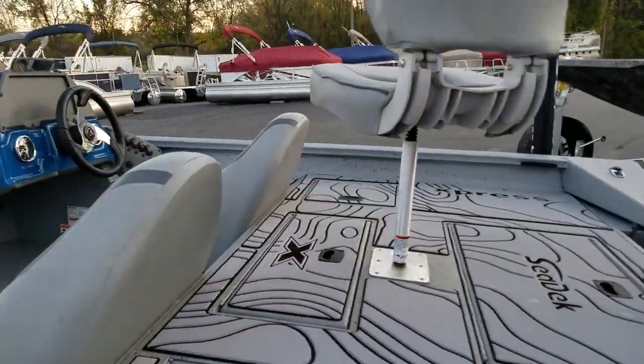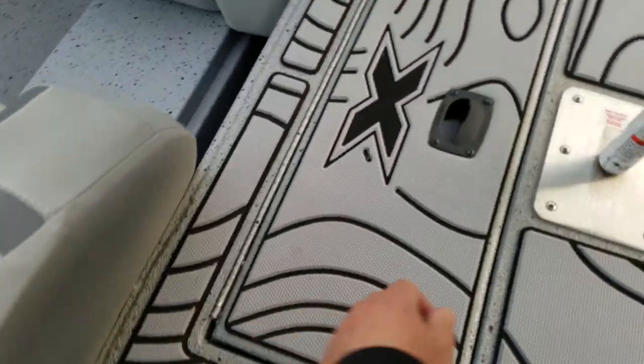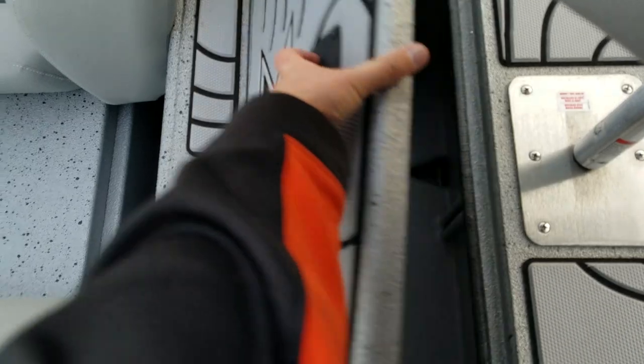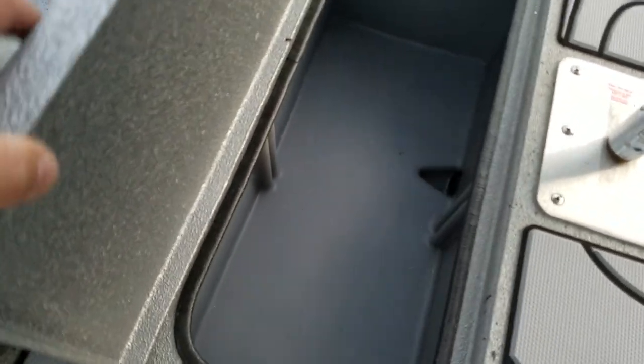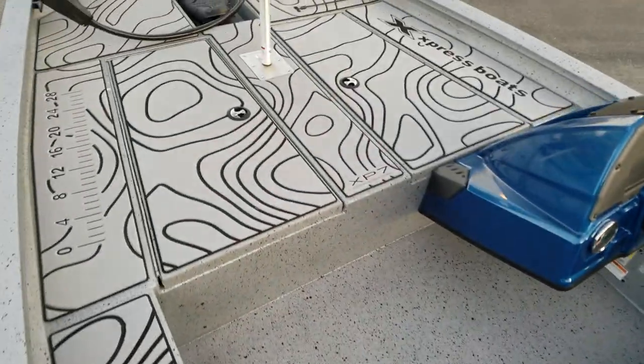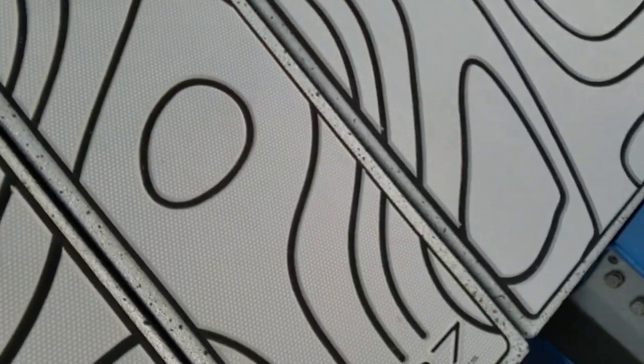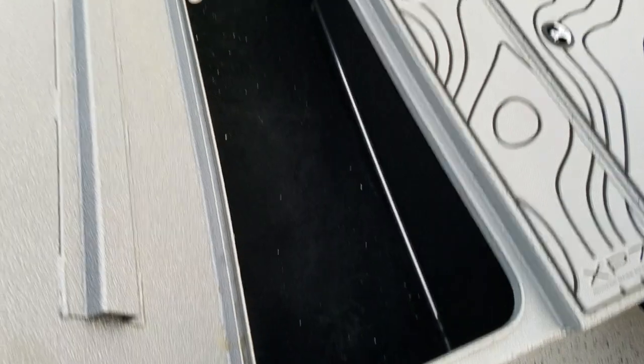Very nice sized bass live well in the rear — decent size. Lockable storage up on the front deck, but tons of rod storage for a 17 footer. Massive storage.